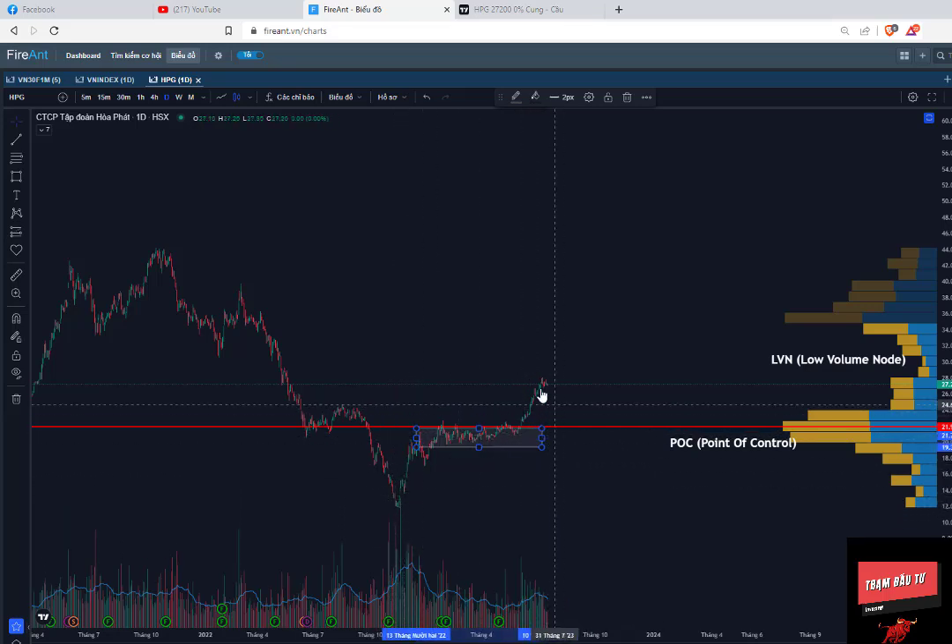Nếu mà đầu tư của các anh chị chỉ giao động từ 3-6 tháng thì chắc chắn chỉ báo này sẽ không hiệu quả. Vì đôi khi khi mà nó giảm ở đây các anh chị cắt lỗ rồi, thì về lâu dài sao mà nó hiệu quả được. Thì cái chỉ báo này Lộc cũng đề cập ở đây là các anh chị đầu tư trung và dài hạn thôi. Còn về lướt sóng thì dùng chỉ báo này cũng được nhưng mà về tính hiệu quả nó không cao.